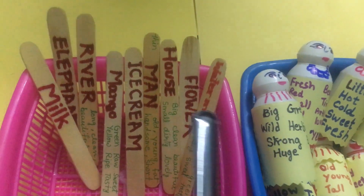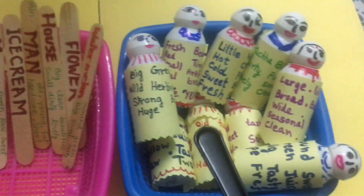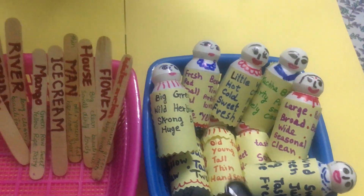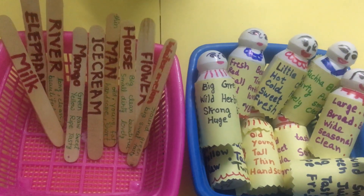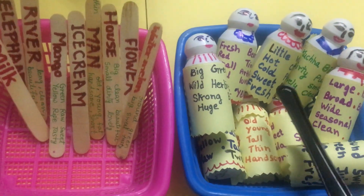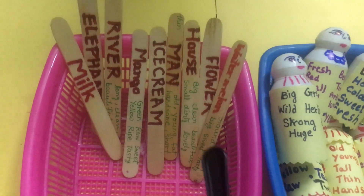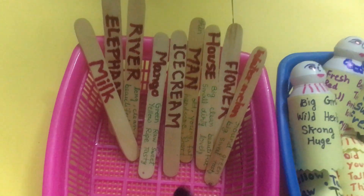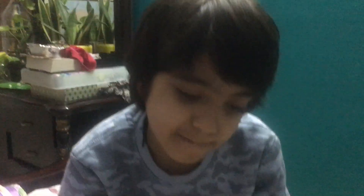In this activity, some words are written on these ice cream sticks, and some words are written on these bottles. In this activity, you have to take one bottle from this basket, then you will read these words, then you will choose one stick from this which will match with that bottle. Will you like to do this? You will try this? Yes. Then start.